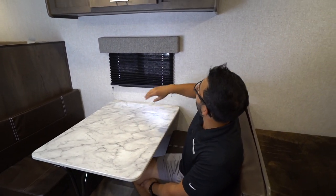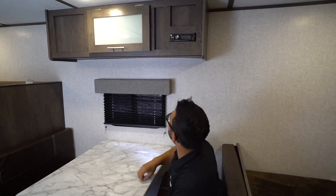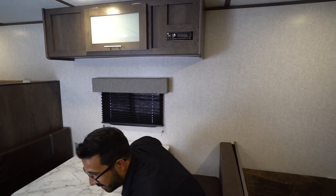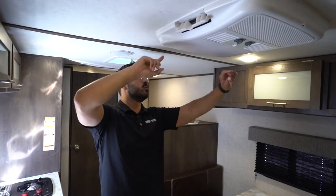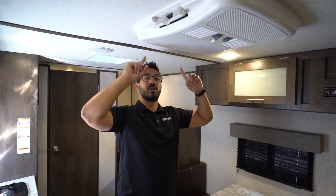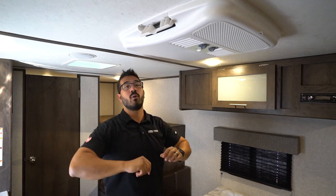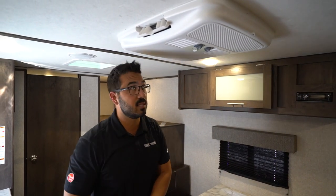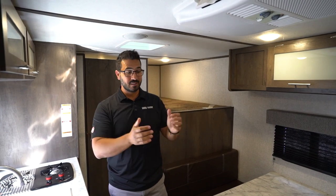The window lets in some natural light, and there's storage up top. Right here is your Bose Bluetooth stereo. Up on the ceiling, this one does have the 13.5k BTU AC — I'm not sure if that's new for 2022 or an option, but it will do a wonderful job keeping it cool in here. That thing is honestly probably oversized for this camper, but it will definitely keep you nice and cool.